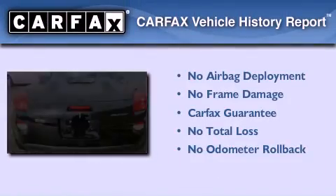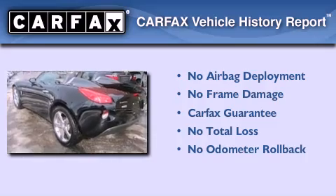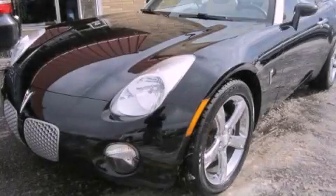Not to mention that this Pontiac qualifies for the Carfax buyback guarantee. Stop by today and test drive this vehicle for yourself.